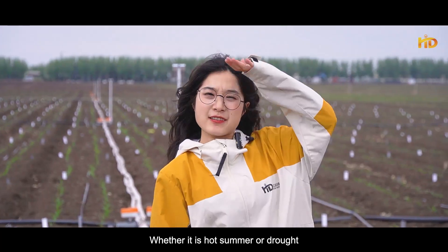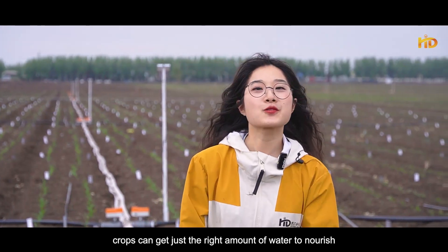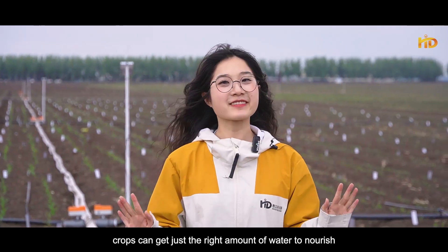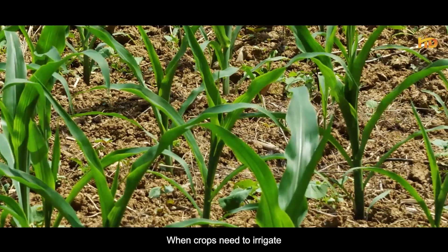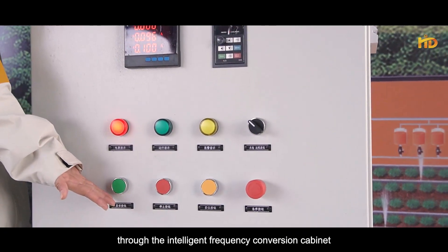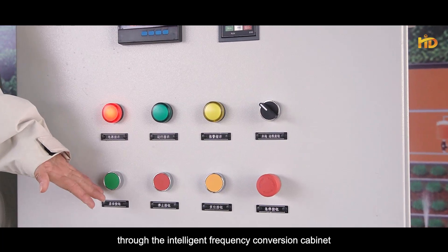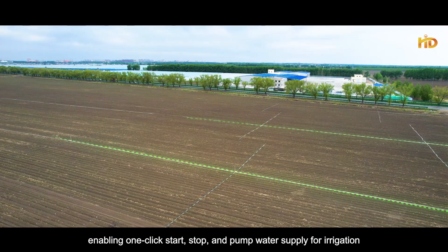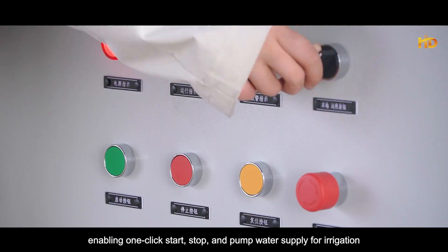Whether it's hot summer or drought, crops can get just the right amount of water to nourish. When crops need irrigation, the system can control the water supply of the main pipeline through the intelligent frequency conversion cabinet, enabling one-click start, stop, and pump water supply for irrigation.